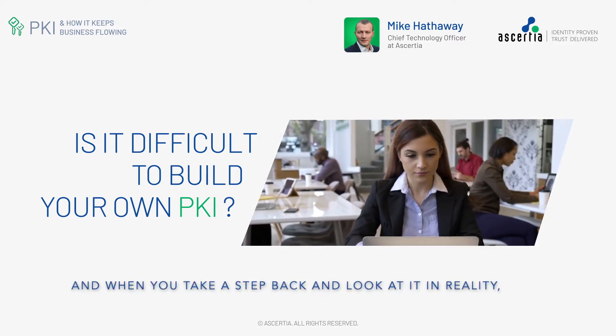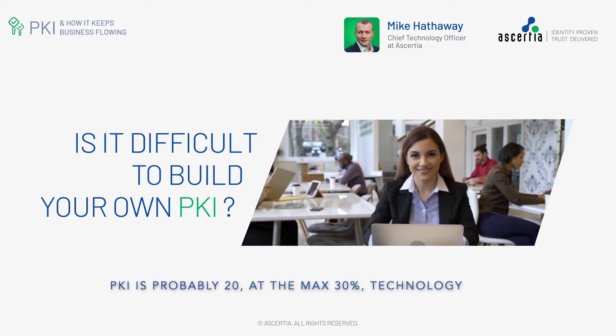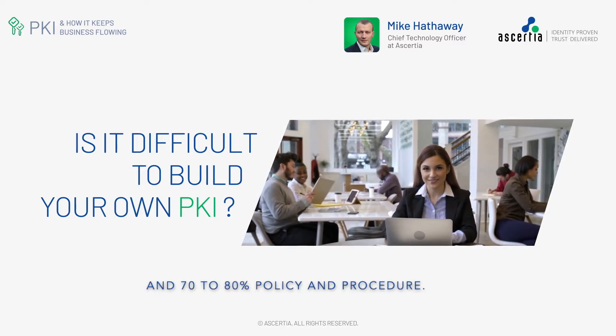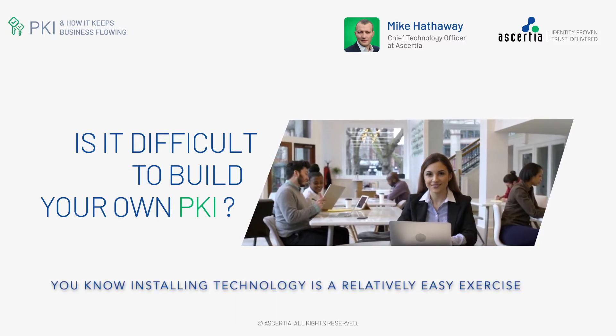And when you take a step back and look at it in reality, a PKI is probably 20, at the max, 30% technology and 70 to 80% policy and procedure.